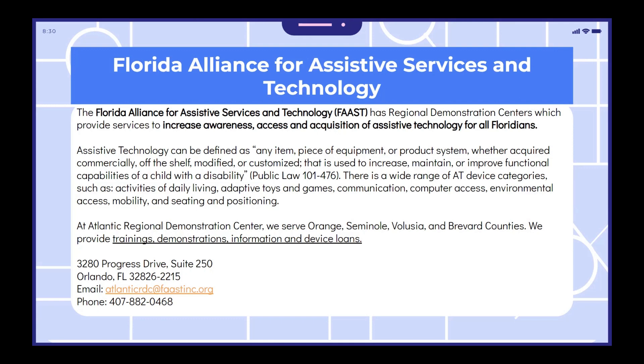At Atlantic Regional Demonstration Center, we serve Orange, Seminole, Volusia, and Brevard Counties. We provide trainings, demonstrations, information, and device loans. Listed at the bottom of the slide is our address, email, and phone number if you would like to contact us for more information or make an appointment to visit our location.